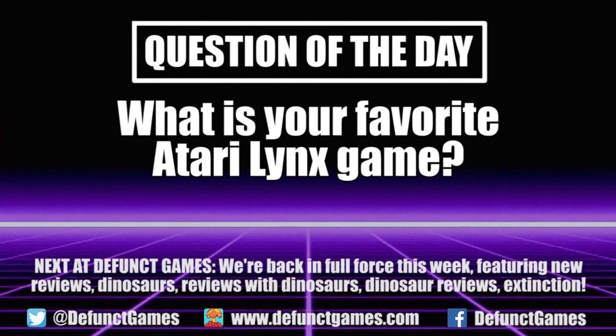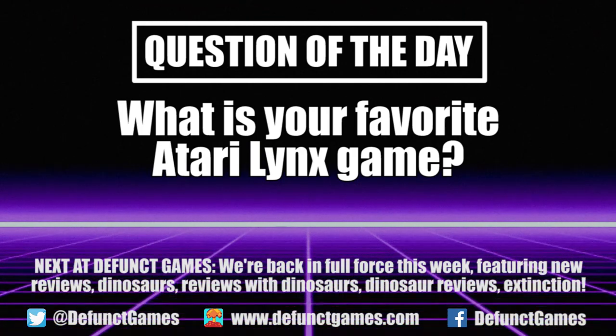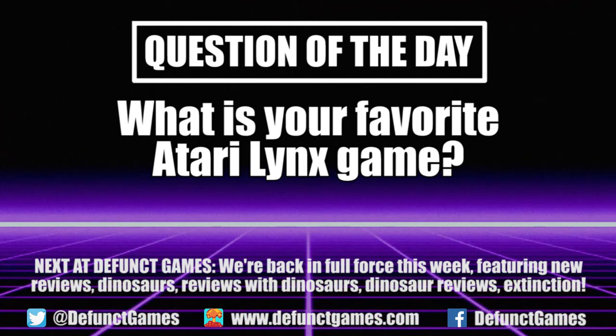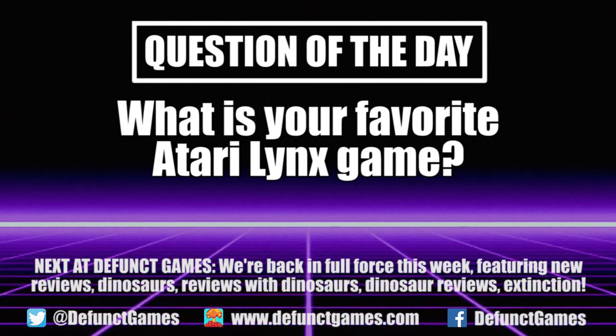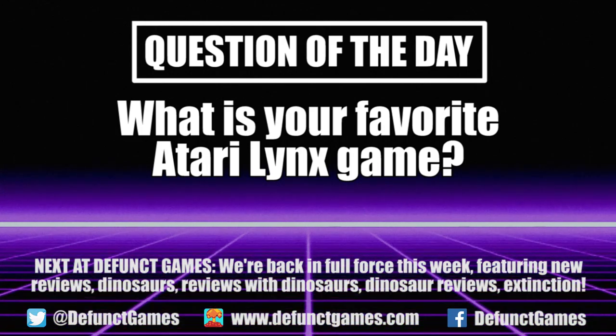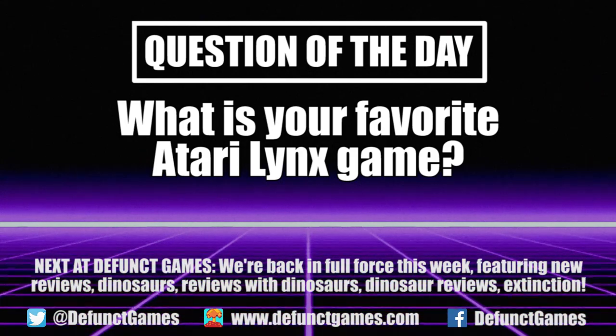Now, here's the question I have for you. What is your favorite Lynx game? And seriously, if you've never played a Lynx game, I wholeheartedly recommend giving them a shot, even if that means emulating them. There are some absolute classics on the system. We'll be back later this week with a review of a theme park game filled with dinosaurs. If that sounds good to you, then I strongly recommend you click that subscribe button and support what we're doing here. Until then.